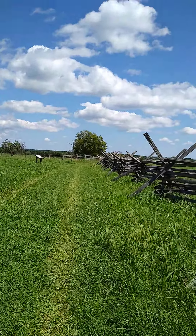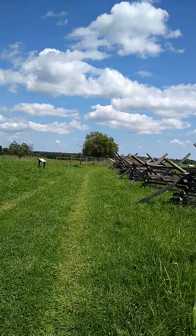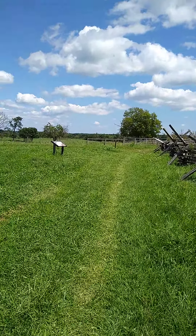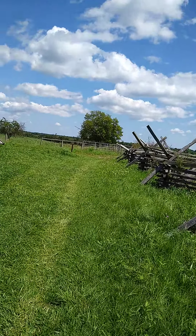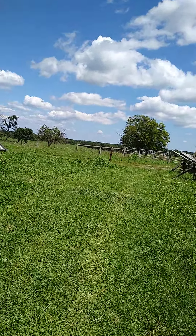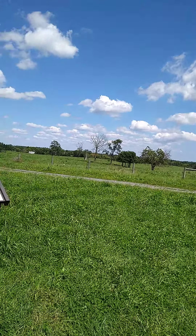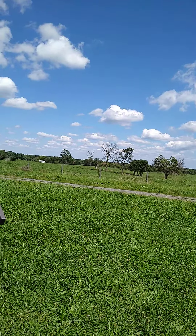There's a view of the mountains in the distance. I'm looking toward the West Virginia line there, and I-81 runs right over there in that direction.